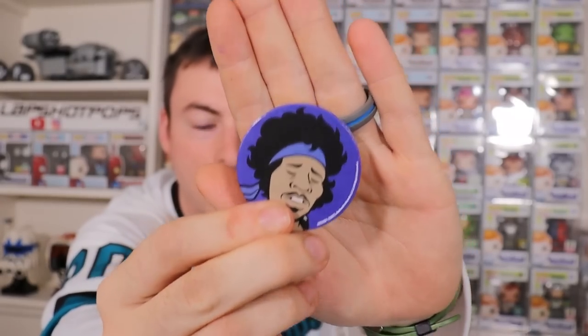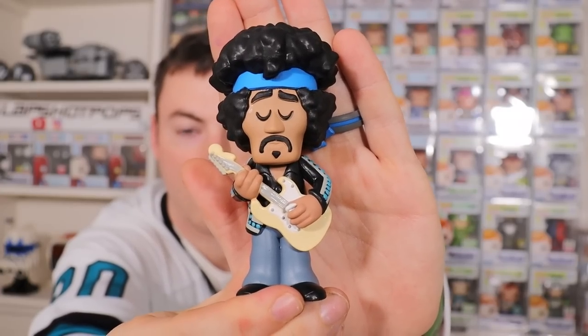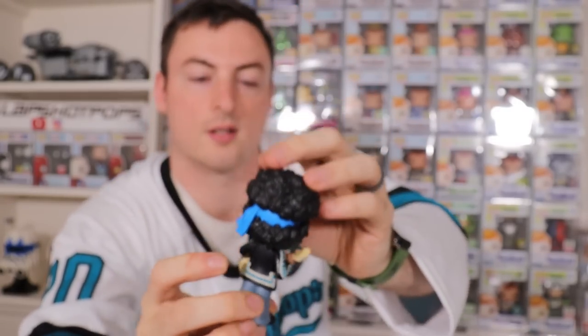One out of 8,400 pieces here on Jimi. Just like the Predator, I actually do like the Jimi Hendrix common better than the chase because I think there's more detail and I like all the colors on him. Look at him holding his guitar and everything. Freaking awesome. That is Jimi Hendrix.